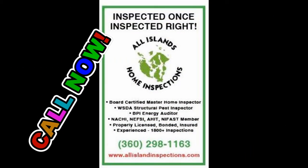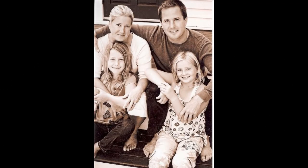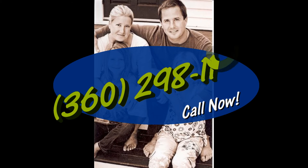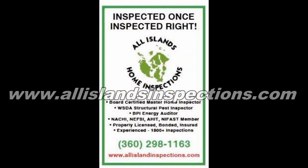So don't wait. Schedule your home inspection today and get the peace of mind you deserve when buying your next home. We can be reached at 360-298-1163 or on the web at allislandsinspections.com. Thanks very much for watching — All Islands Home Inspections: inspected once, inspected right.